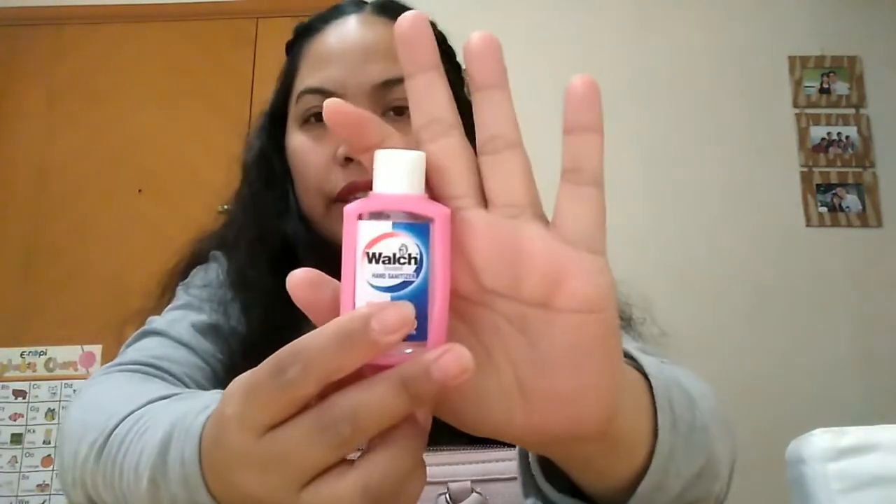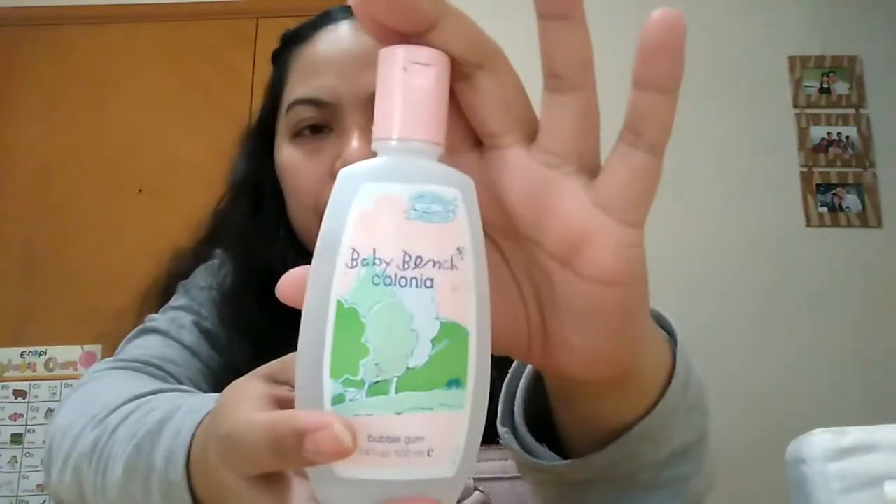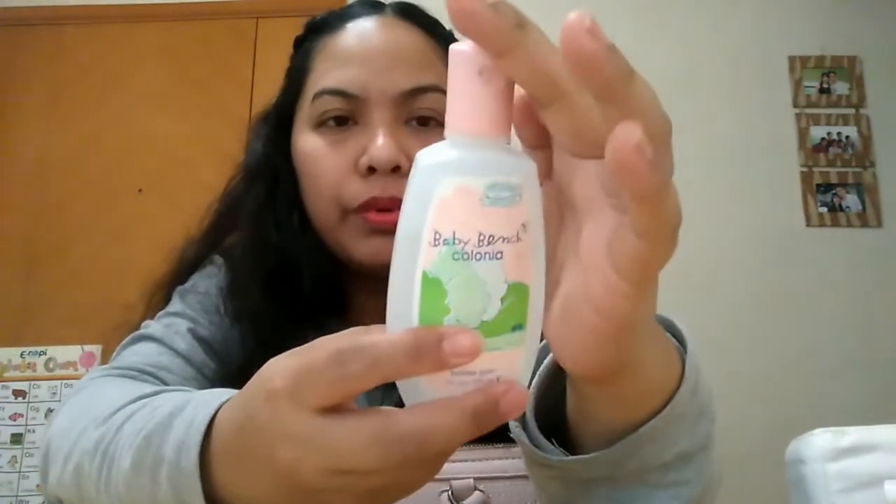Over here I have my watch — the brand is Laura Fashion. Then my nail cutter, and my supply of hand sanitizer.